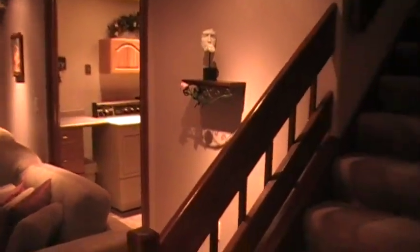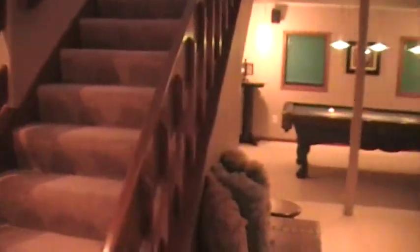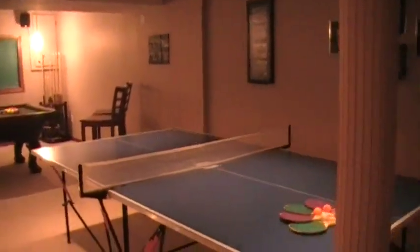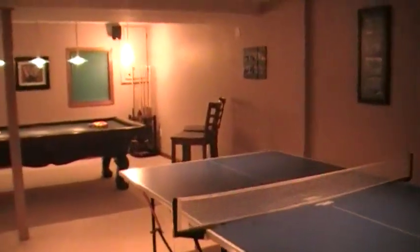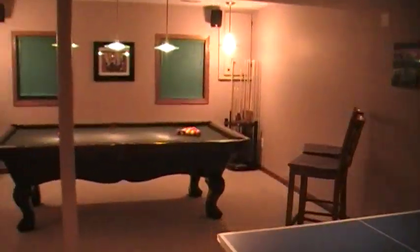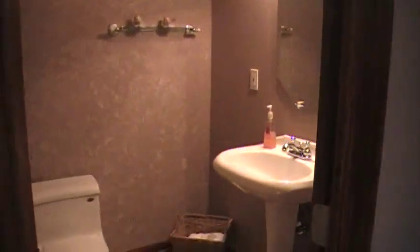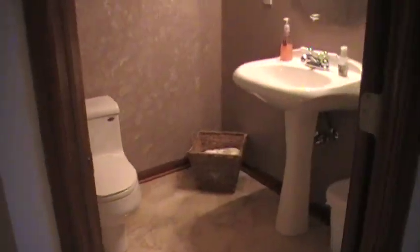Beautiful little laundry room there. A very nice tile floor. On this side we come up to the game room side of the downstairs. Full-size pool table, all of which is staying. The storage room is in there — we won't bother going in there. Guest bathroom, half bath, beautiful marble tile floor.